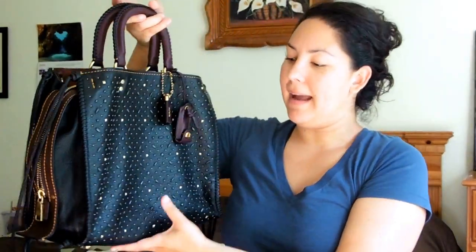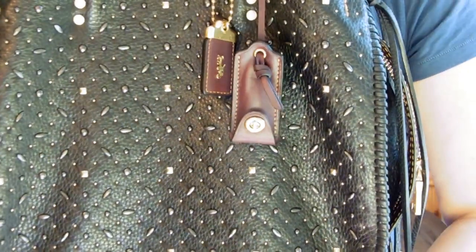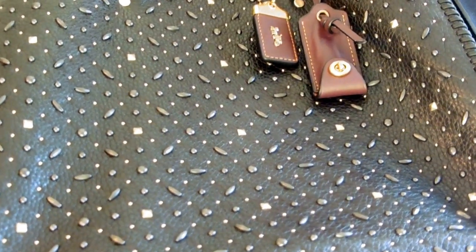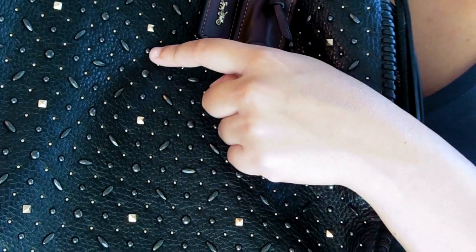The outer face of the bag has brass studs of different shapes — circle, rectangular, and square — and they're also in different colors. The square studs are in gold, the rectangular and circular studs are in silver, the smallest studs are in gold, and the bigger rounder studs are in silver. The entire outside face of the bag is studded, as is the back.